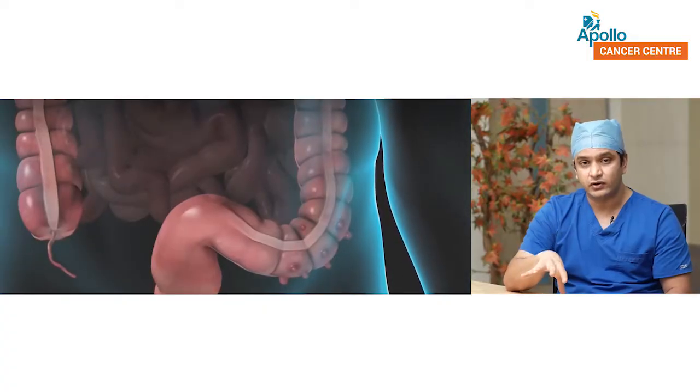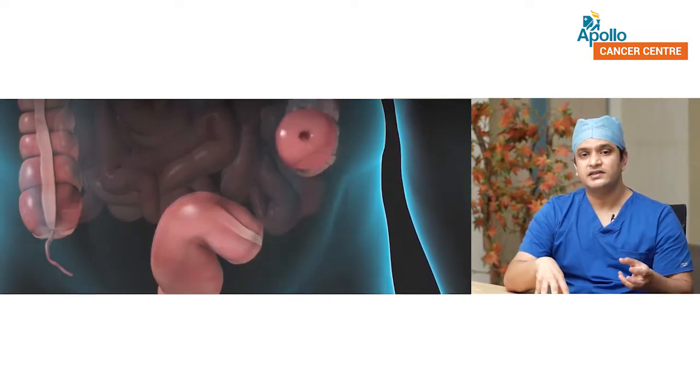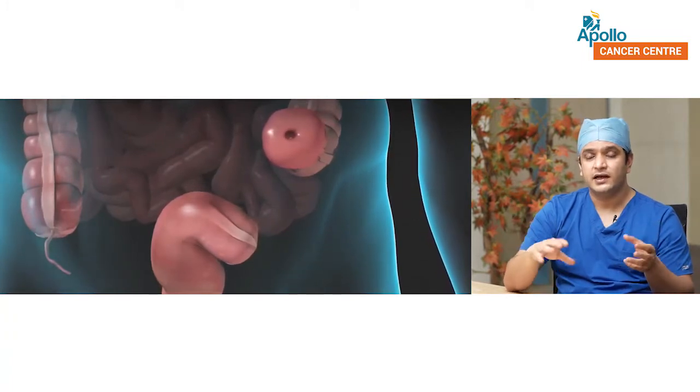Rarely, a person may come with a colorectal cancer which is blocking the intestine at the time they come to the doctor. In such cases, we will do a stoma to bypass the obstruction, let the stool come out, let the person recover, and then surgery can be done properly a few days later. Or if the tumor has ruptured — what is called perforated — and spilled stool into the belly, which can happen if treatment has been delayed for a long time, then we will wash out the stool, remove the tumor, and the upper part of the intestine will be brought out as a stoma while the lower part is closed. This is called a Hartmann's procedure. Then later, after a few weeks, the surgeon can rejoin the intestine.